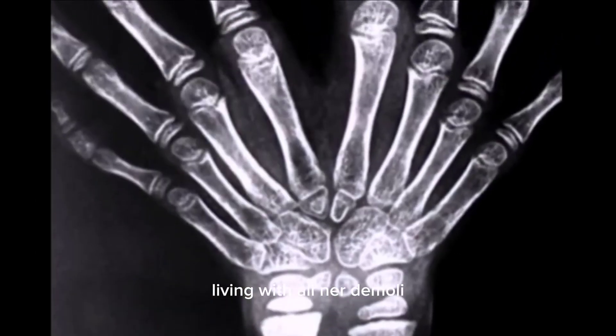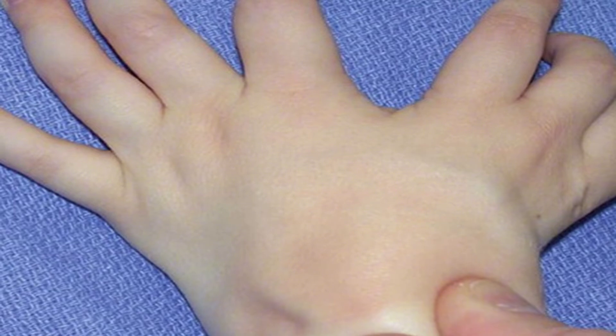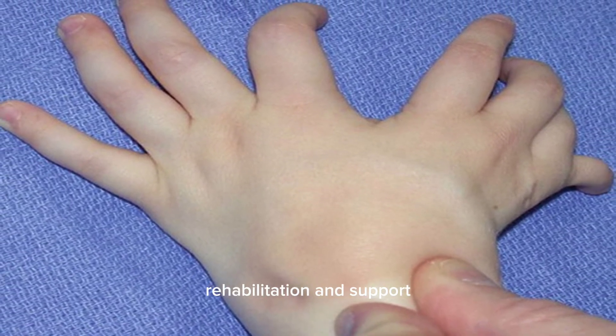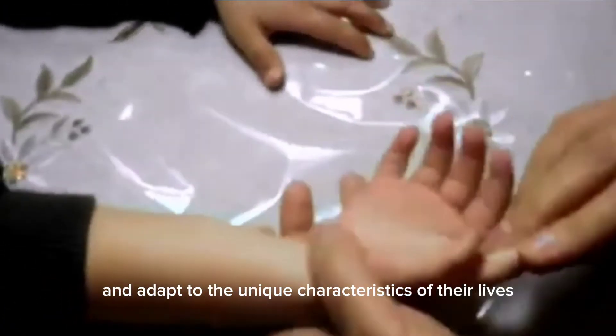Living with ulnar dimelia can present physical and functional challenges for affected individuals, as well as psychological and social implications. However, with appropriate medical care, rehabilitation, and support, many individuals with ulnar dimelia are able to lead fulfilling lives and adapt to the unique characteristics of their limbs.